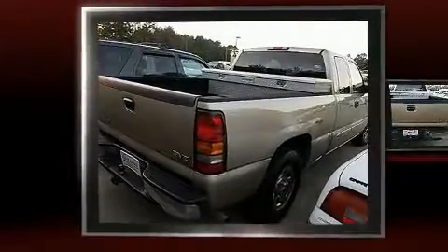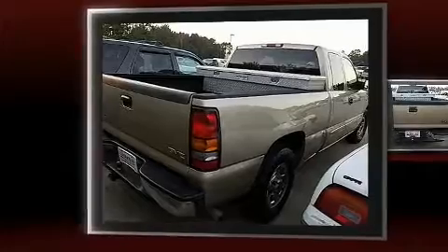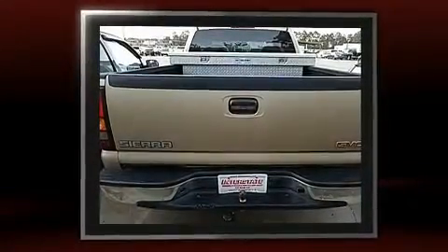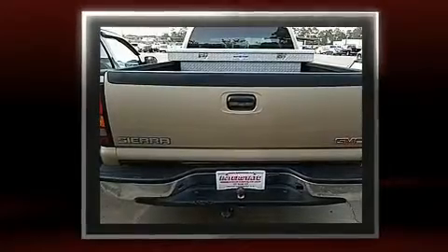The 2004 GMC Sierra 1500. A 4.8-liter V8 engine pairs with a sophisticated 4-speed automatic transmission, providing a spirited yet composed ride and drive.